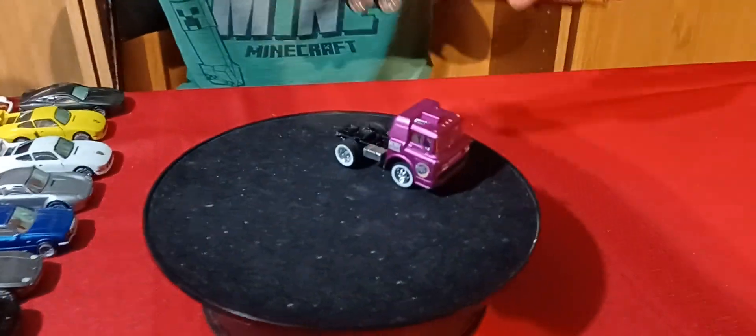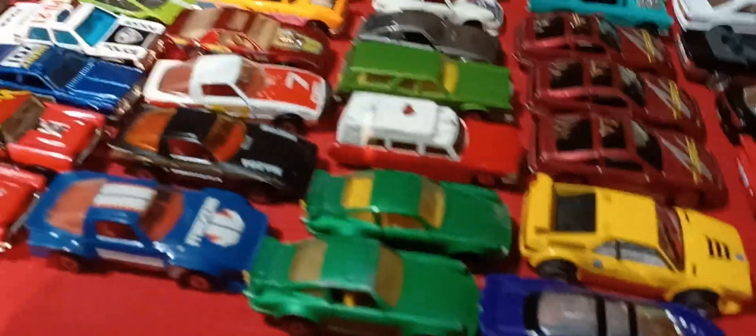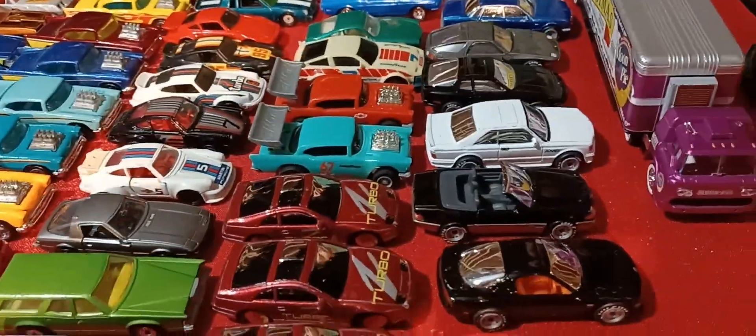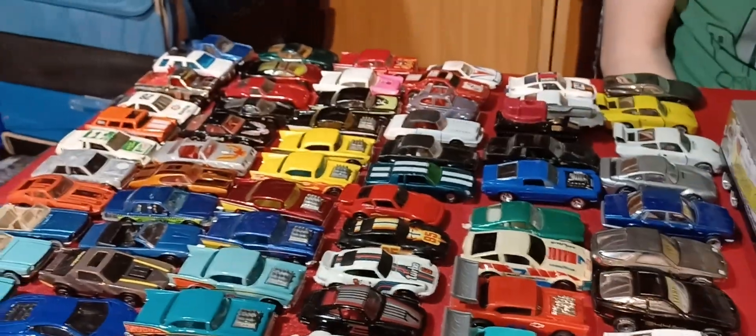So there was some more stuff but I just took out the highlights, the stuff I thought was really cool in the group. Yeah, a lot of Matchbox premium ones and a lot of '57 Chevys and Porsches — pretty cool. Hope you enjoyed the video, comment down below, subscribe, hit the like button, and we'll see you on the next video. Sorry for the long video there, guys. Check you later, bye.